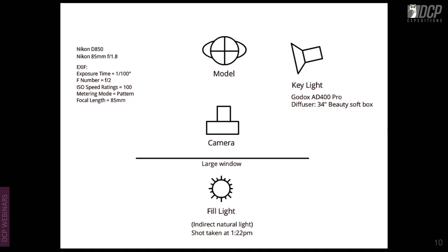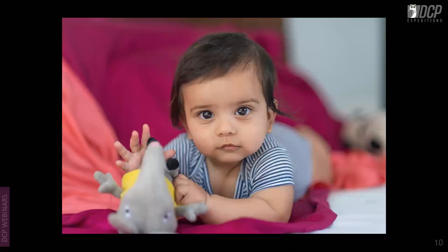This shot uses natural light as a fill and a Godox AD400 Pro with a 34-inch beauty softbox as the key light. Shot on Nikon D850 and 85mm f/1.8. It's a baby portrait shot at F2. Looking in the baby's eyes, you can see both the key light highlight and the window light on camera left.